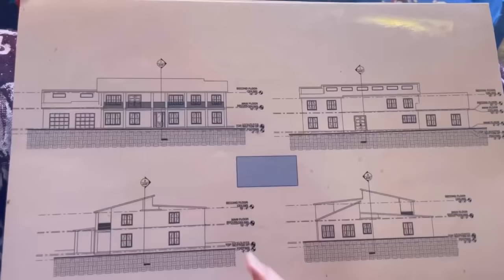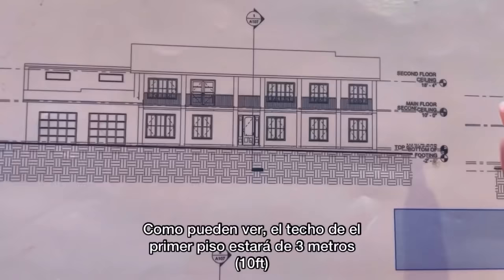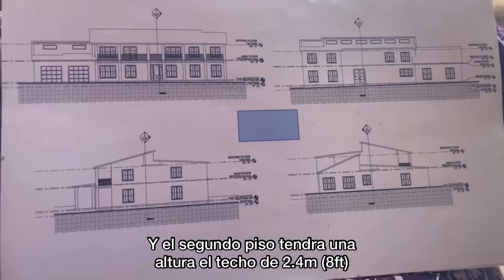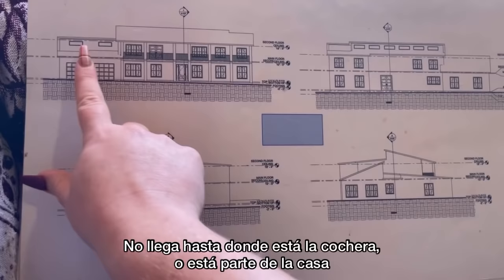Here is the front of our home, and then here is the back, and then you have two side views. As you can see, the main floor has ceilings at a height of 10 feet, and then the second floor has ceilings at a height of eight. The first floor of this house is about 3,300 square feet. The second floor does not span the garage and this portion of the house, so the second floor is about 2,000 square feet.